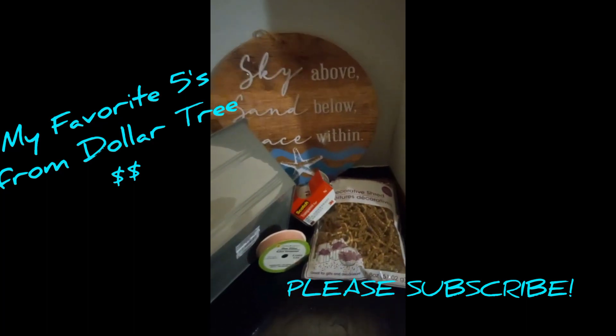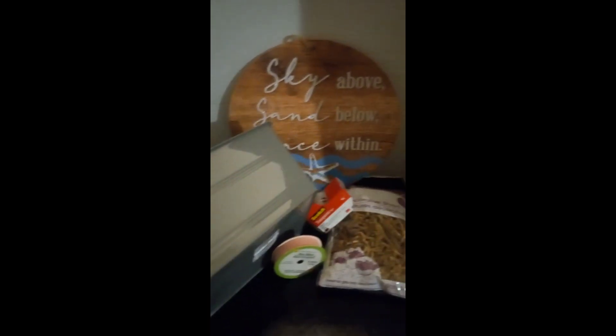Hello everyone, I just want to share five of my favorite finds from the Dollar Tree. Of course, we have the silk ribbon, we have the container, and we have the scotch tape.